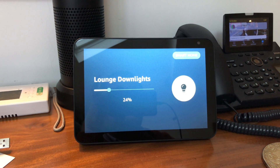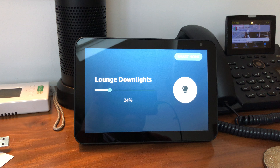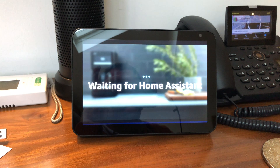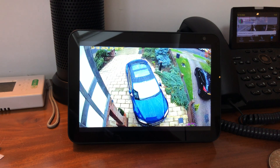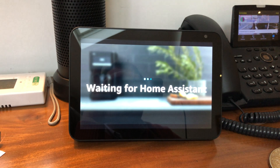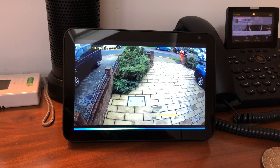A few other tricks up its sleeve. I've got my Hikvision cameras integrated with Home Assistant and over Nabu Casa — that's the key thing, over Nabu Casa. Alexa, show driveway left. That's one view of the driveway. Alexa, show driveway right. And then: Alexa, show front door.